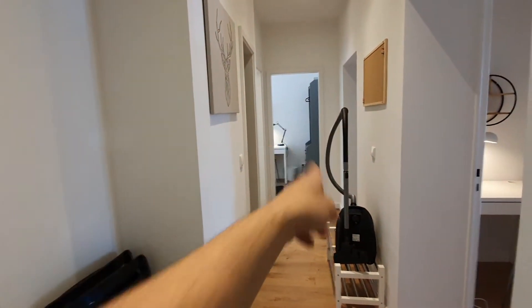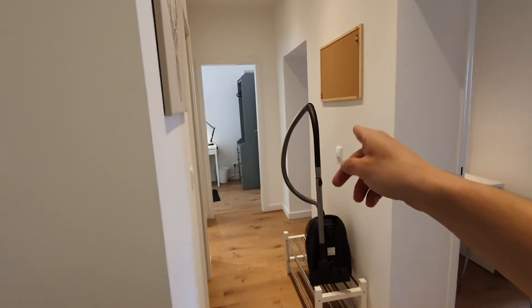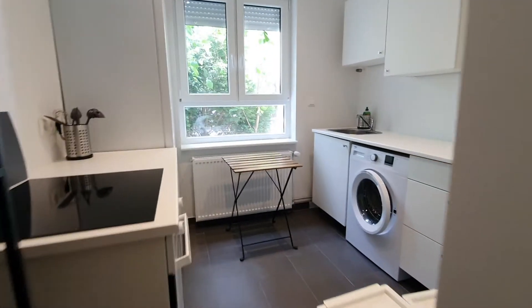Here we are. This is the main door and here you have the hall. Here on the left you will find the kitchen. There is a toilet and a bathroom. And here you have bedroom number 1 and 2, 3 and 4 and 5 at the end of the corridor. Let's start from the kitchen.